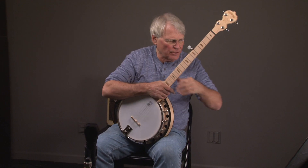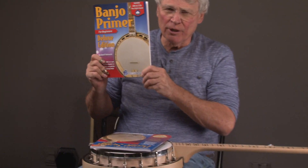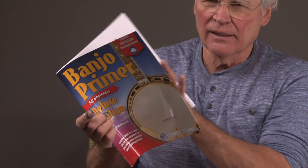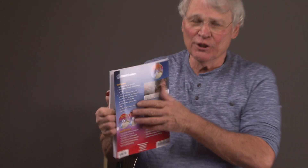Sometimes people will buy these as their travel banjo because it's easy to transport. But if you buy the banjo you get a banjo primer book. I wrote it — it's got a DVD in the front and it has two practice CDs in the back that play all the songs at five different speeds with a full band. What could be better?